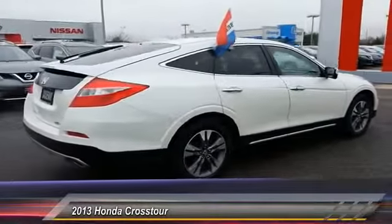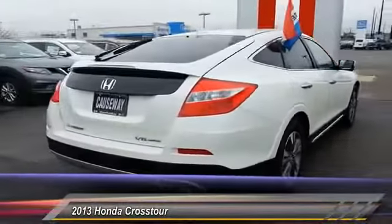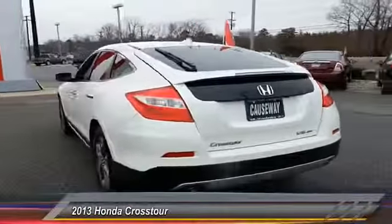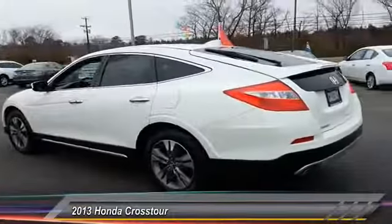Here are some of this vehicle's great options: traction control, anti-lock braking system, keyless entry, stability control, backup camera, and power passenger seat.